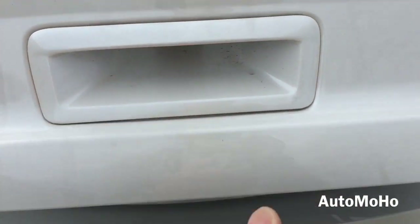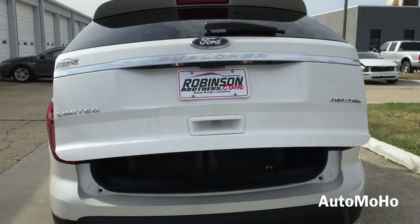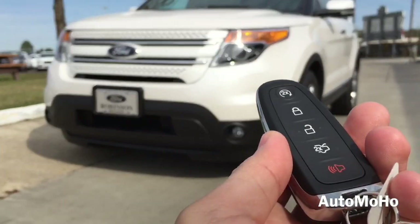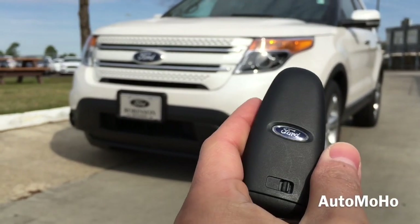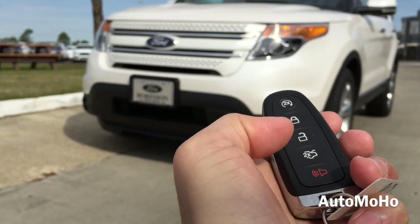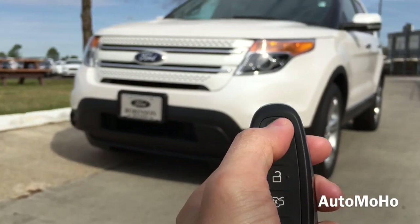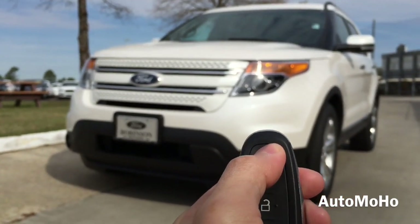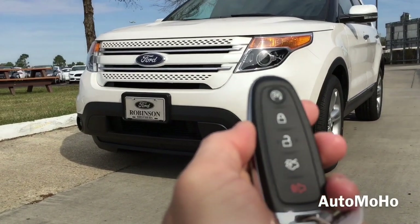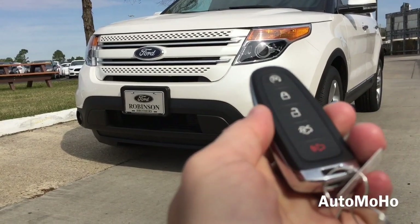The rear-view camera is located right above the license plate and will activate once the vehicle is in reverse. There's the roof spoiler with third LED brake light. To open the tailgate, just press the button located behind the handle. Here is the remote with the Ford logo on the back — it has the remote engine start button, lock, unlock, trunk release, and panic button. To start the engine remotely, press the lock button and then press the engine start button twice to start, and once again to stop.